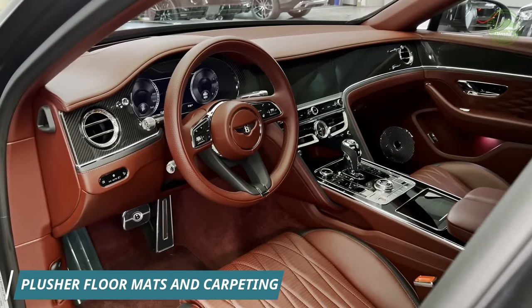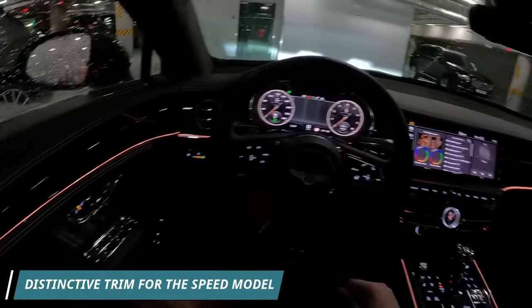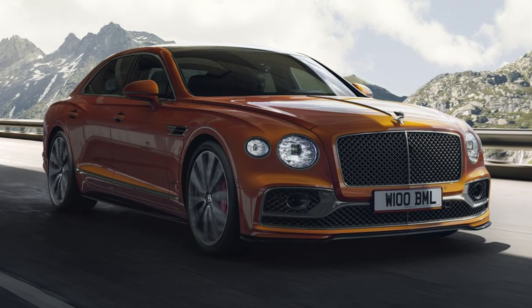Bentley has upped the interior comfort with wool floor mats and carpeting made from recycled nylon. Additionally, a dark gray exterior trim sets the Speed model apart from the others.